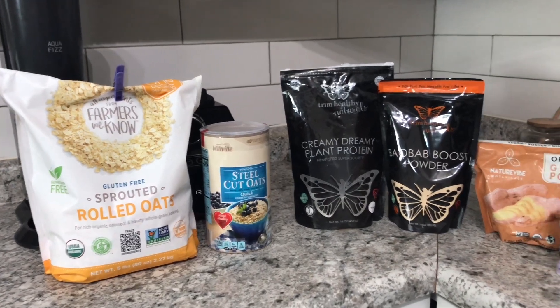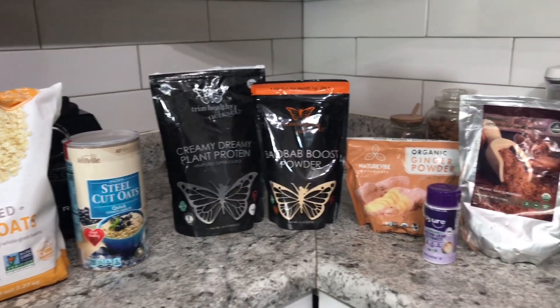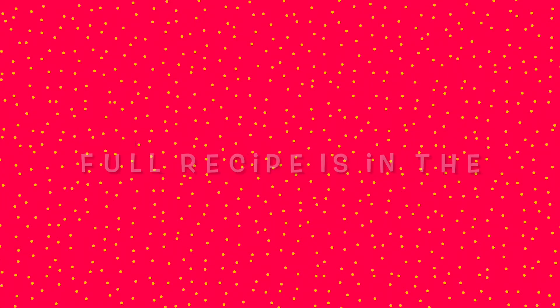Now my husband prefers the steel cut oats and I usually get the quick steel cut oats, but the old-fashioned and quick oats also work great as well.